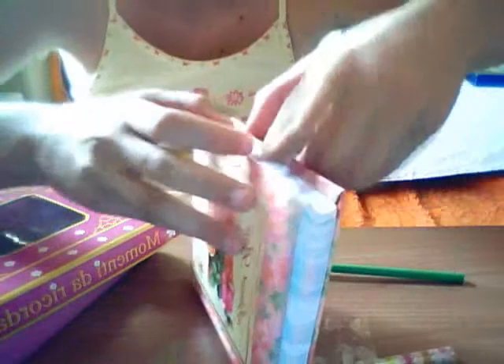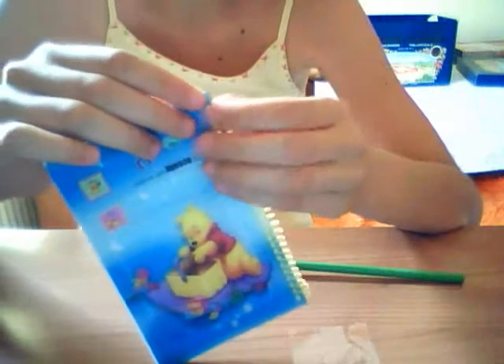It has got a lock and a key. I also have this Winadepo memo paper and it's from Japan. It's so cute, I love it so much! And inside there is a Hello Kitty sheep image — so cute!